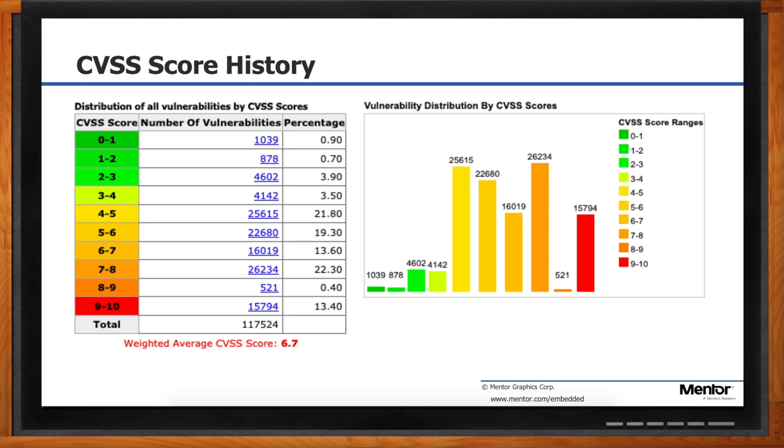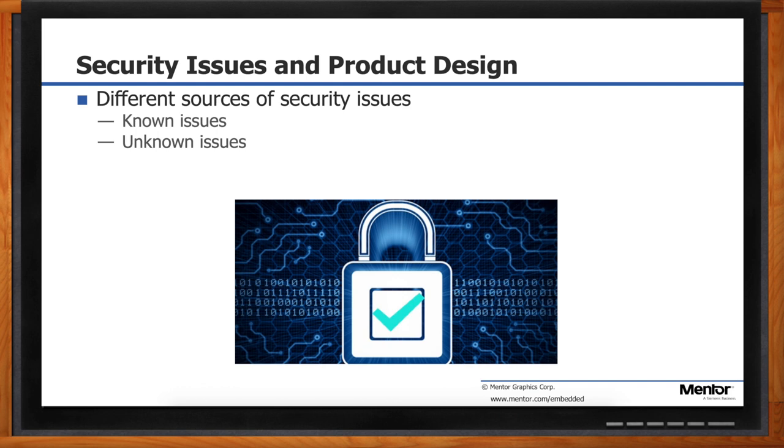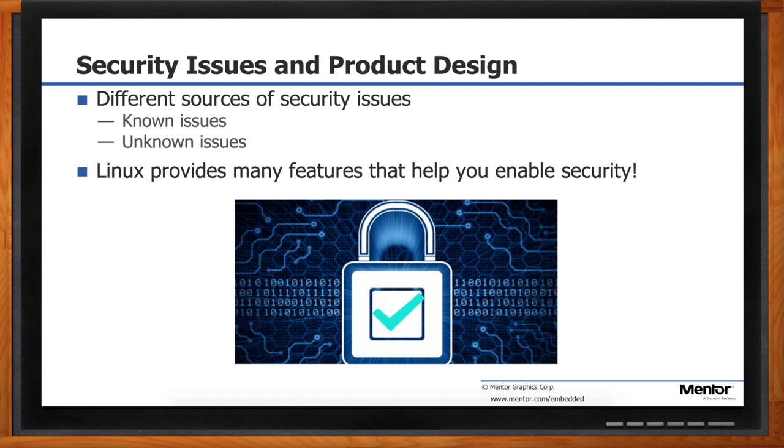What are some things you really need to think about to have the right level of security in your next design? It helps to think about the different sources of potential security issues. There are things that you know about — for example, who is supposed to have access to your device, and that your data needs to remain private. But there are also things you don't know about. We know that security vulnerabilities pop up after devices get deployed, so you need a way to protect your devices from the future and a way to fix your devices after they're deployed.